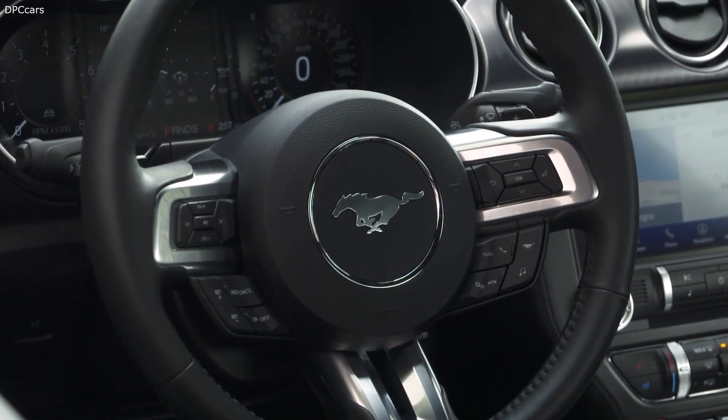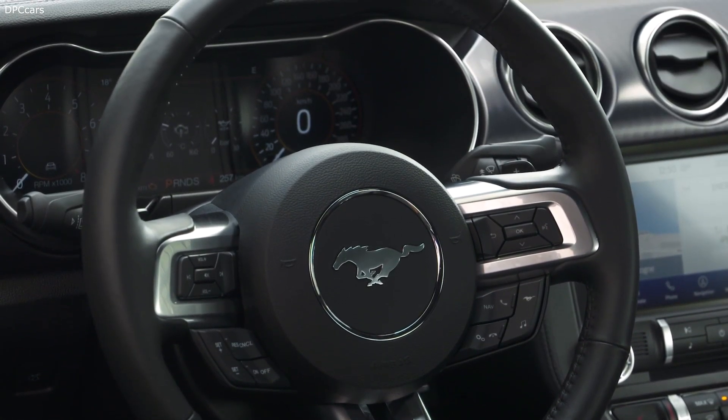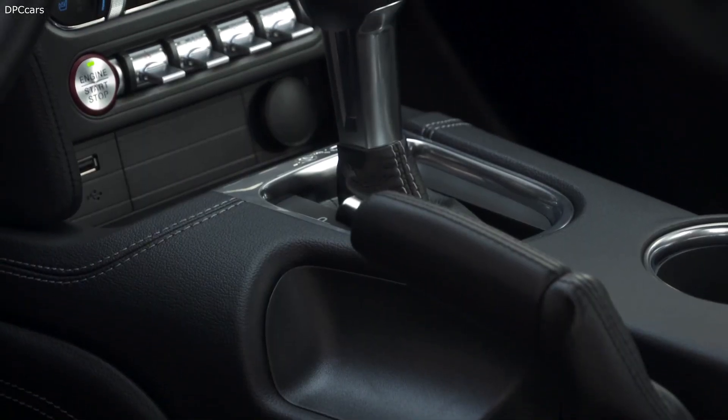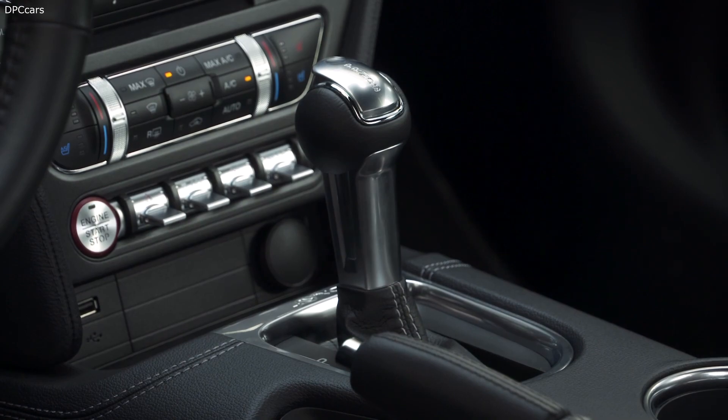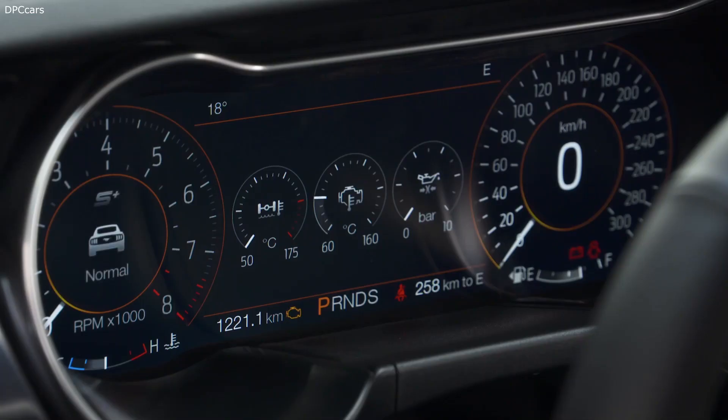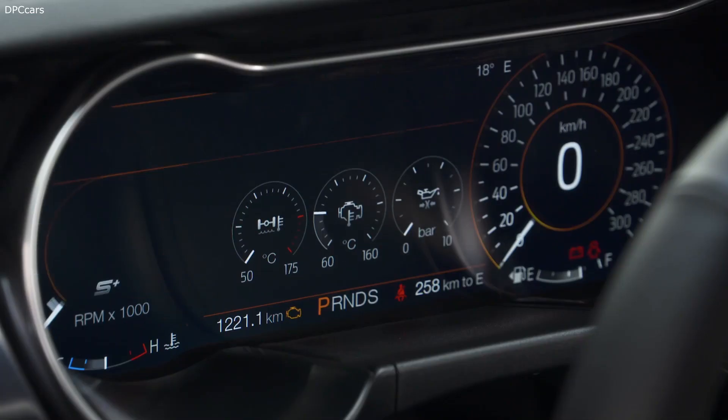The limited edition model is available in a unique set of eight body colors, stripe and contrast line combinations, echoing the distinctive design of the original car. Each Mustang Mach 1 is individually numbered with a distinctive plaque according to its build order.